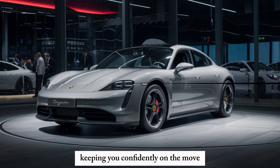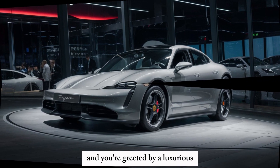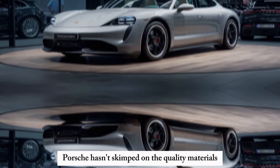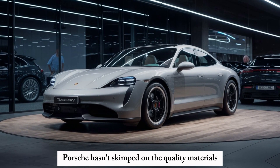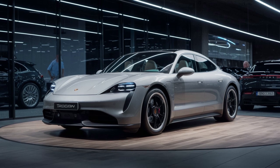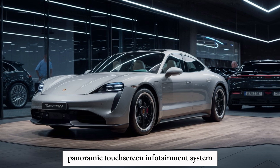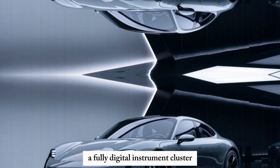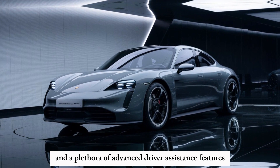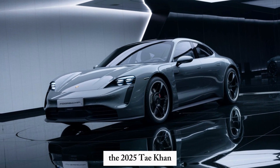Step inside the Taycan and you're greeted by a luxurious and tech-forward environment. Porsche hasn't skimped on quality materials, offering a premium feel throughout the cabin. The driver-centric cockpit features a curved panoramic touchscreen infotainment system, a fully digital instrument cluster, and a plethora of advanced driver assistance features.